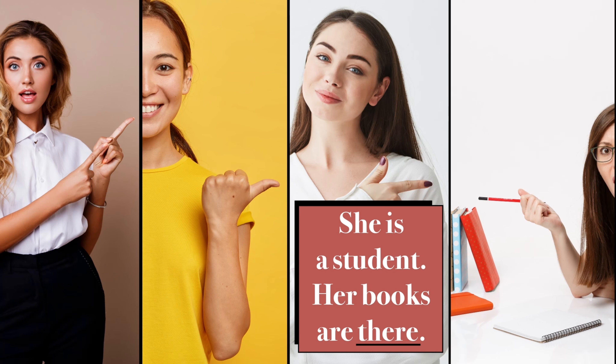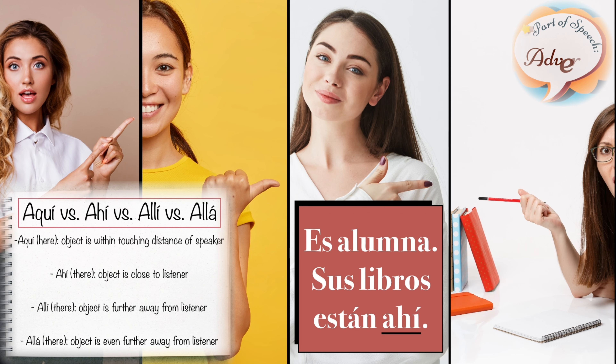She is a student. Her books are there. Es alumna. Sus libros están ahí.